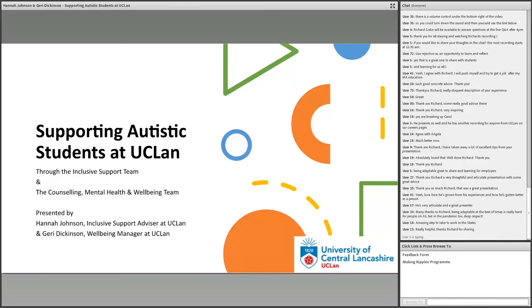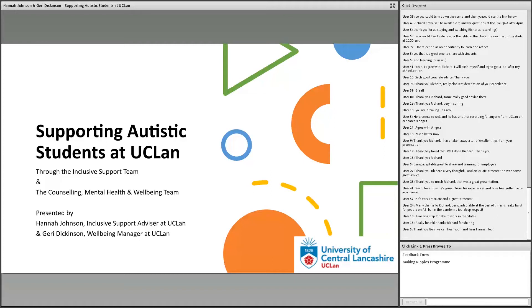Hi everybody. I'm Hannah and I'm an Inclusive Support Advisor at UCLan. We're going to talk you through how we support autistic students at UCLan through both the Inclusive Support and the Counselling Mental Health and Wellbeing team.